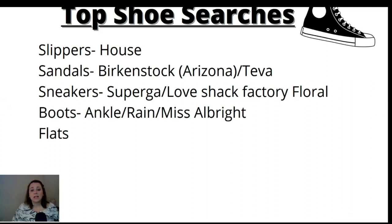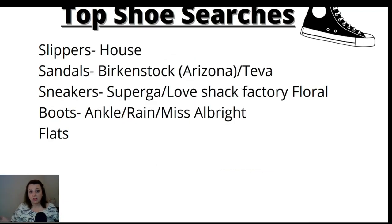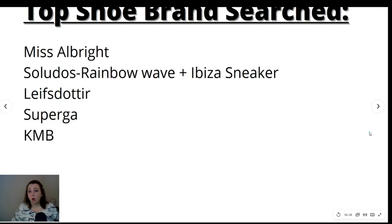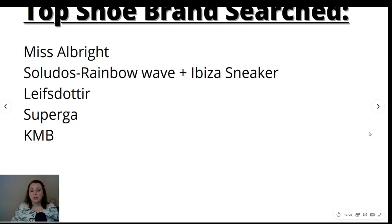Top shoe searches for the last 30 days: number one was slippers and house slippers — crazy but it makes sense. Next was sandals, with Birkenstock Arizona and Tevas being the top searches. Sneakers were next with Superga being the top keyword, followed by Love Shack Factory floral. Then boots — ankle, rain, and Miss Albright boots. Flats had no sub-keywords. Top shoe brands searched were Miss Albright, Saludos (the Rainbow Wave and Ibiza sneaker were the most searched items), Leif Stoder, Superga, and KMB shoes.